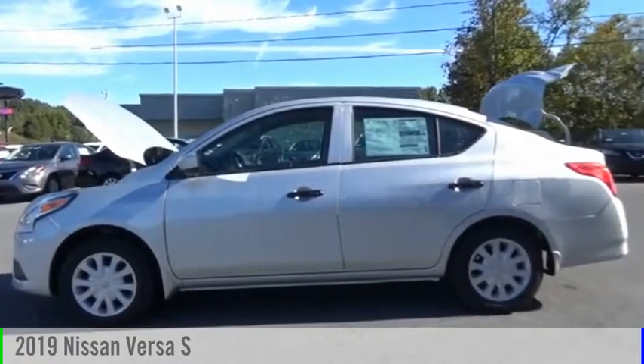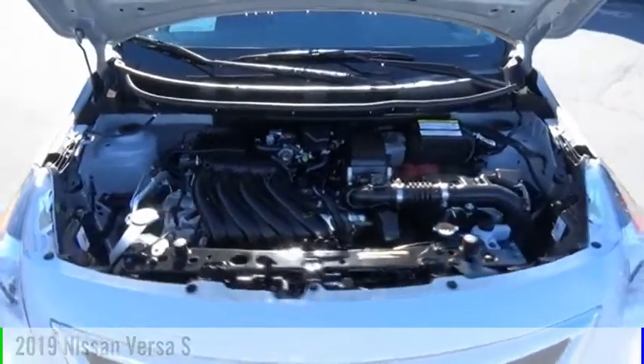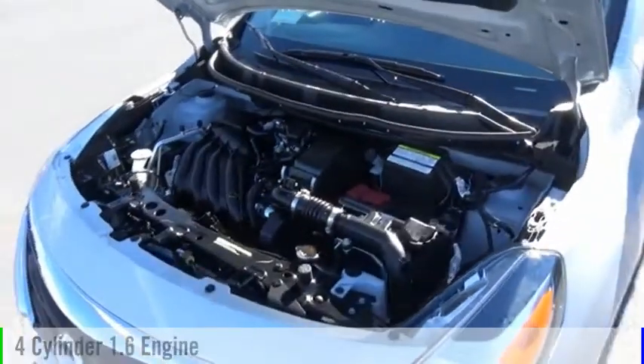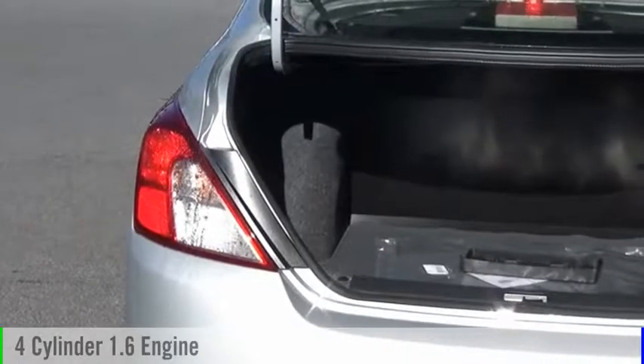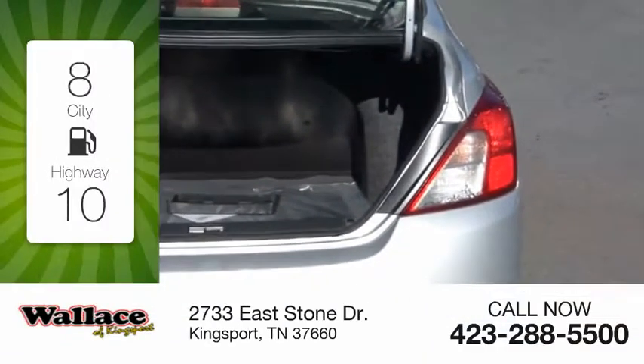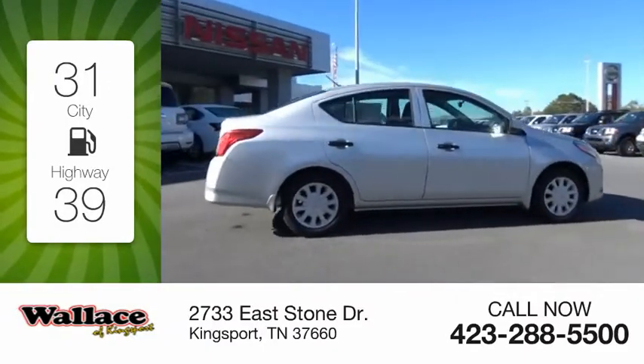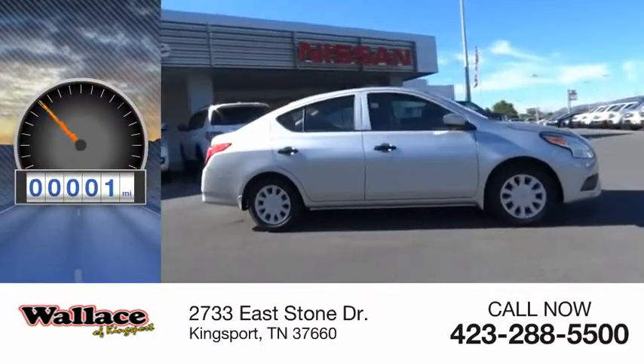Looking for the right vehicle? Check out the 2019 Versa. This vehicle is powered by a front-wheel drive, four-cylinder, 1.6-liter engine, and comes with a five-speed manual transmission. Great fuel efficiency saves you money by requiring fewer trips to the gas station. This vehicle has less than 100 miles.